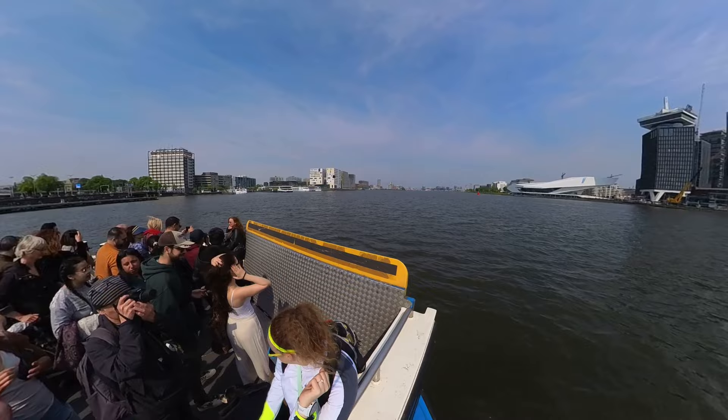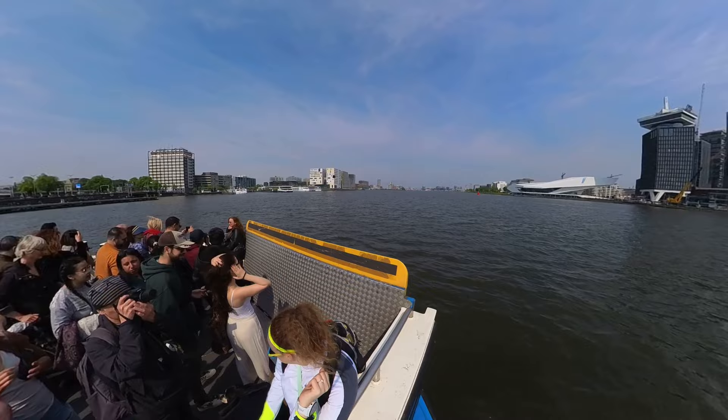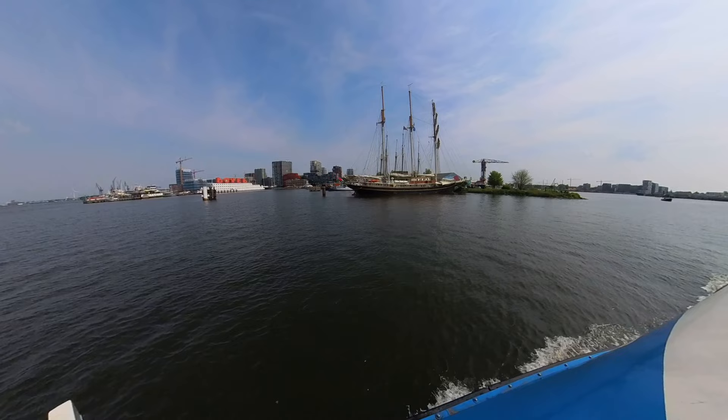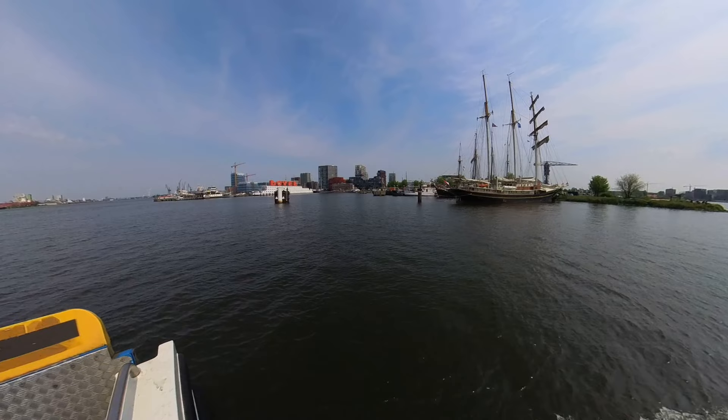You can ride it back and forth all day if that kind of thing floats your boat. These ferries can carry 300 to 400 passengers on foot, bike, and motor scooter at a time. As you might imagine, they can get quite busy. The trip across the River Eye takes around 14 minutes, and on a day like this, I almost wish it was longer.